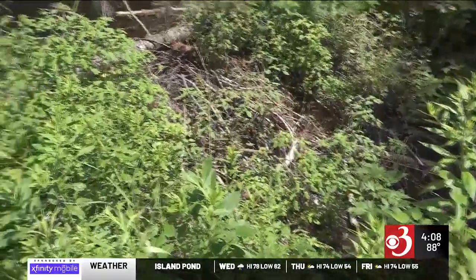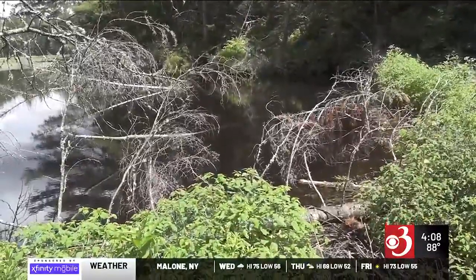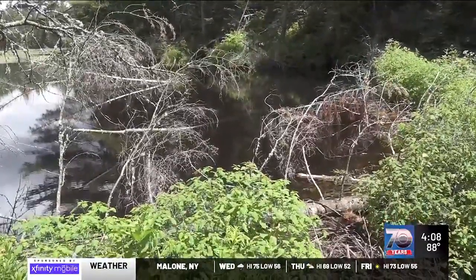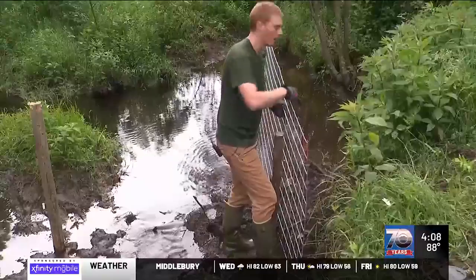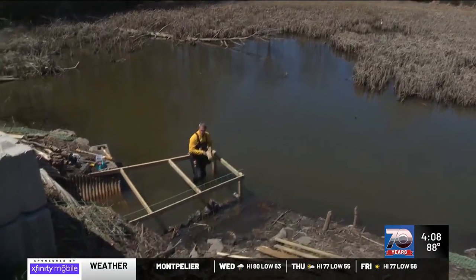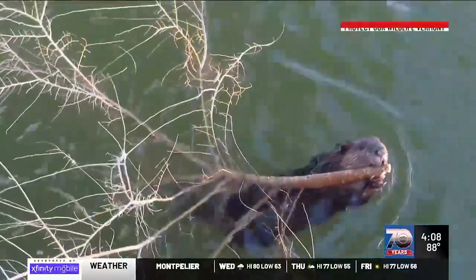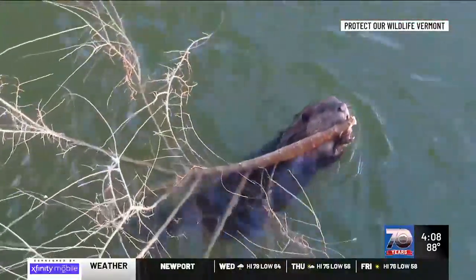Sullivan is trying to find a solution, working to allow the beavers to coexist. There are beaver baffles and other types of units that can be used to allow the beavers to thrive, at the same time controlling water levels and pass-through. We would be more interested in that approach rather than harming the ecosystem.